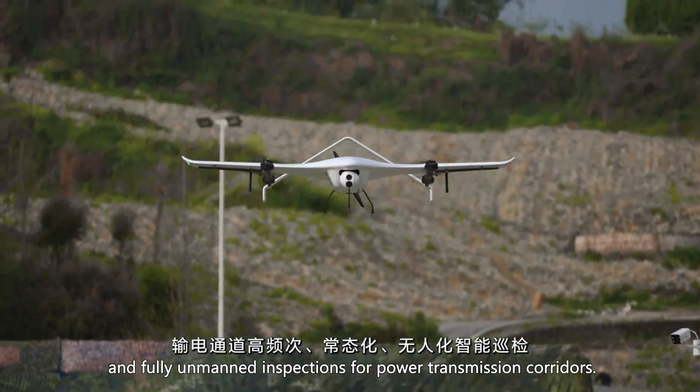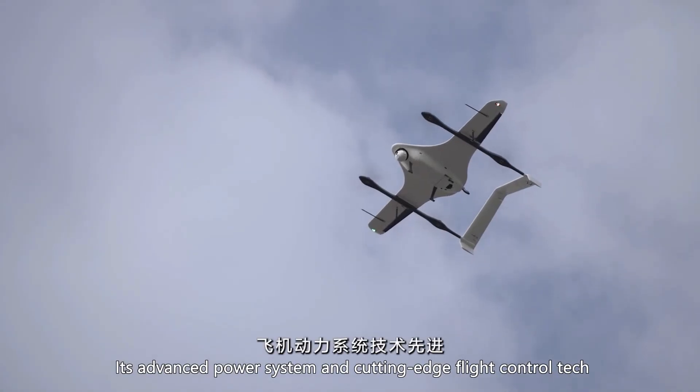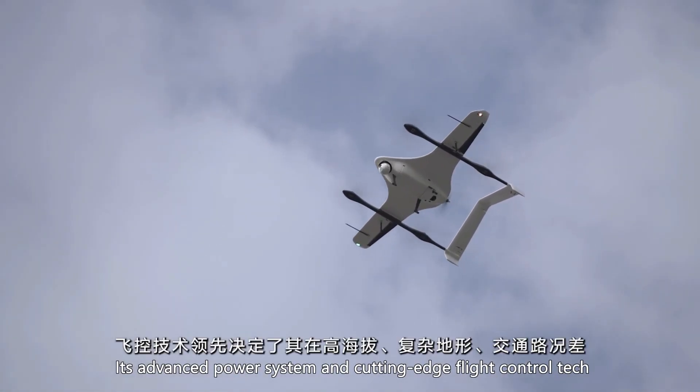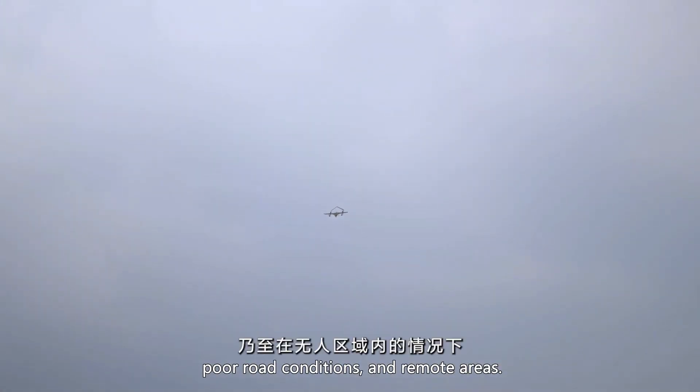And thanks to its long-range communication link, operators can control it from kilometers away with a live HD feed. In a world where data and speed matter, the J-O-UAV VTOL drone stands out as a powerful aerial platform built for professionals.